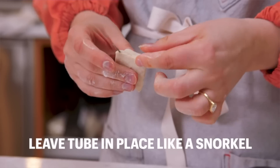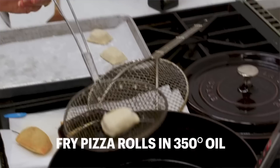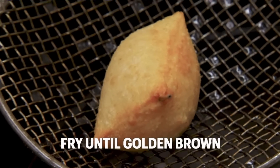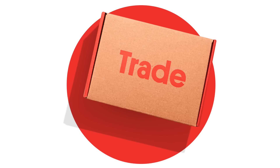Now guys, I have a feeling that the ingredients as well as the process of this recipe will be very similar to those Hot Pockets that I made. But before we can jump into that, I have to give a huge shout-out to today's sponsor, Trade Coffee.